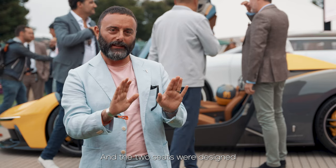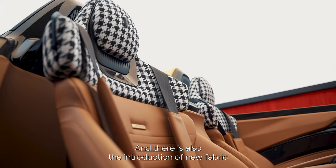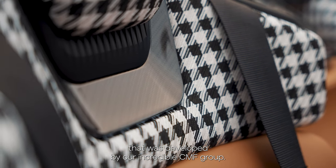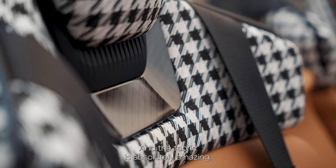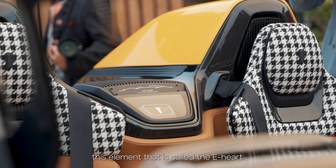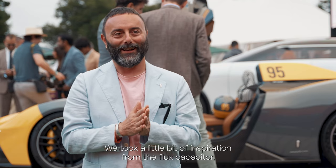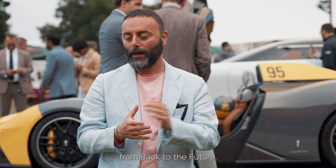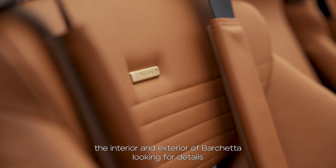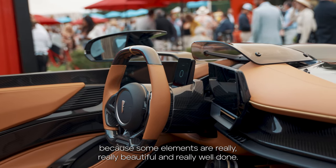The two seats were designed taking inspiration from Le Mans series cars of the past, and there is also the introduction of a new fabric developed by our incredible CMF group — that fabric is absolutely amazing. Between the two seats we have this element called the He Heart. We took a little bit of inspiration from the flux capacitor from Back to the Future. You can really explore the interior and exterior of Barchetta looking for details because some elements are really, really beautiful and really well done.